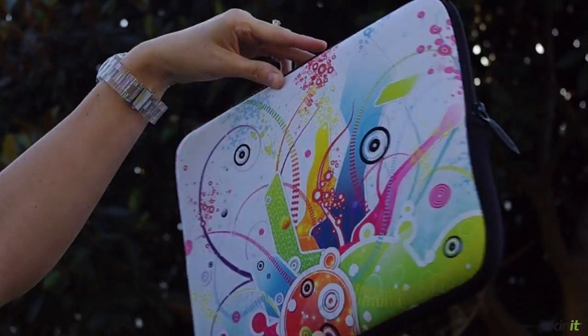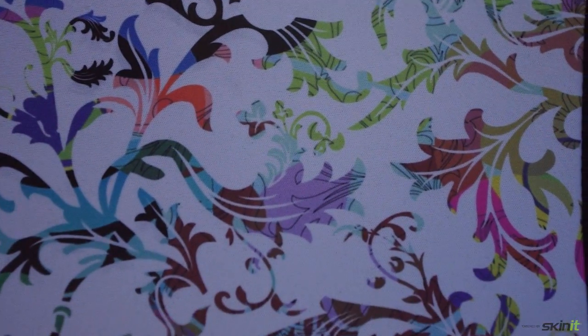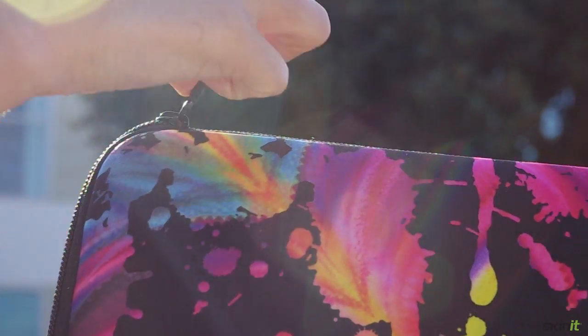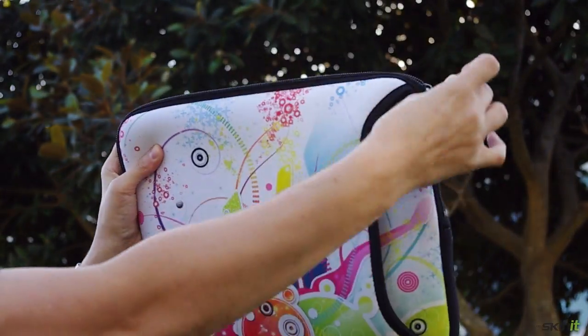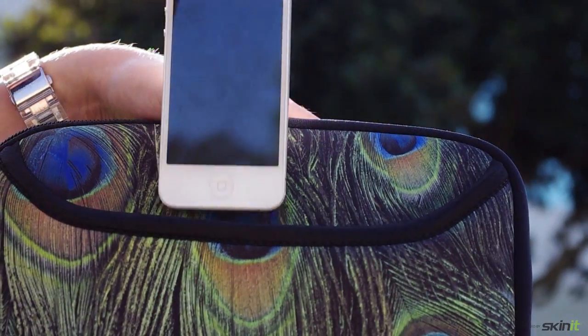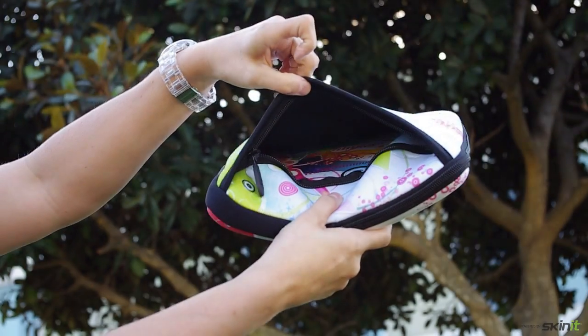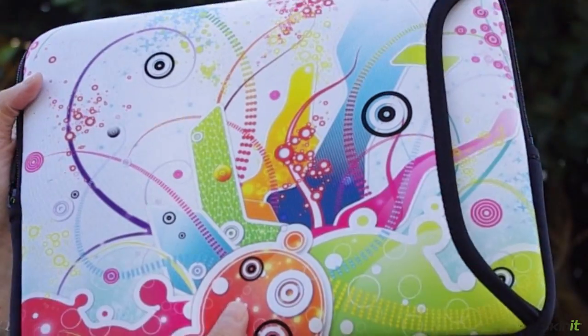We just got our Neoprene sleeves in and I really like these because the photo quality art is really outstanding — the colors are bright and really jump off the sleeve. Each sleeve has a zipper, it's cushioned, and it keeps your laptop, tablet, or netbook inside. It has a separate pocket so you can put in your cables or extra things. The sleeves are no-fade and 100% washable, so if you spill something you can clean it up and the art is still there.